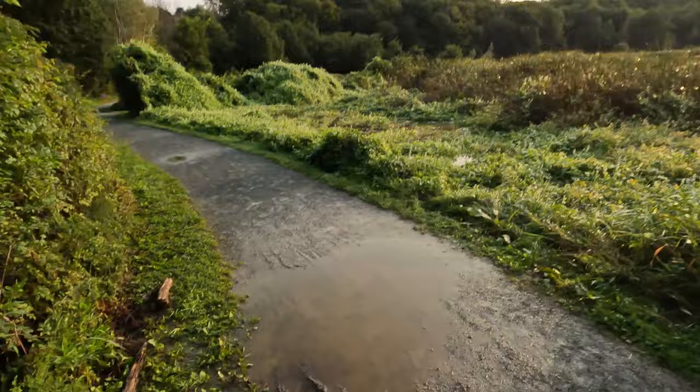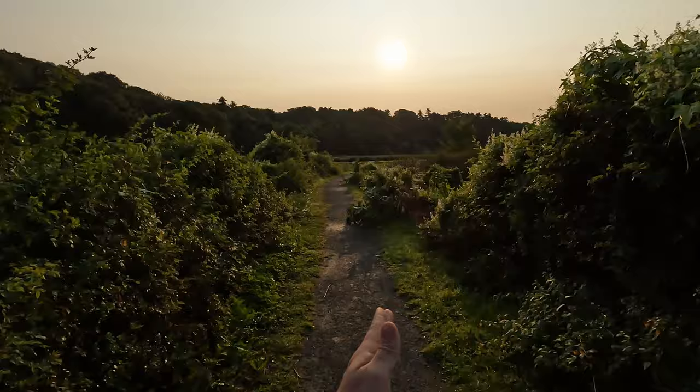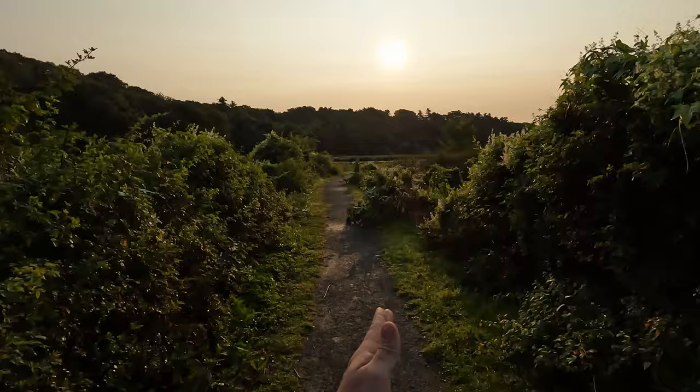Oh my god, like this is crazy. This is usually so high you can't even see over it — like that one, it's usually like that. Oh my god, so all these are pushed over. So much water in there.